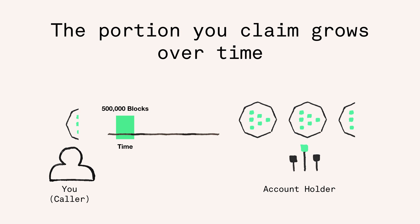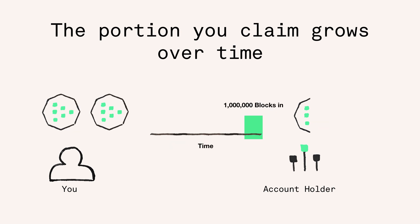As an example, 500,000 blocks into the claim period, the caller would get 0.49 Livepeer token for one single proof. The original account owner would get the rest. The portion of Livepeer token grows proportionally with every block that passes between the start block on July 26th and 15 months later, when the claim period is over.